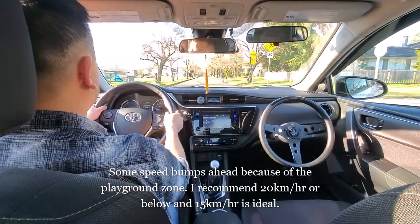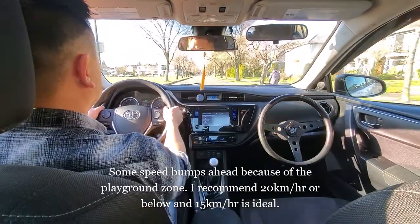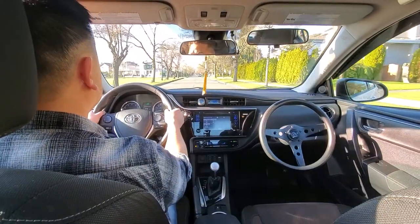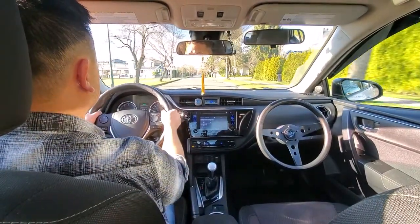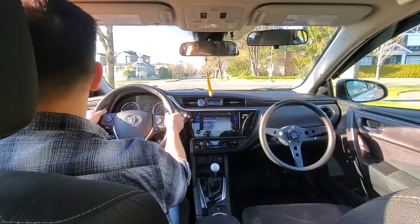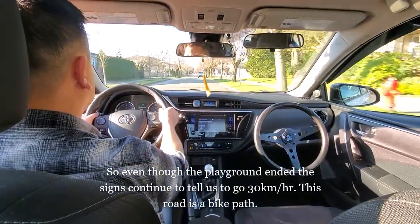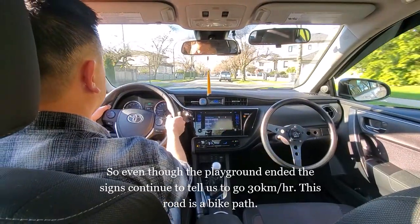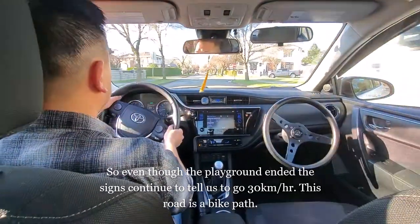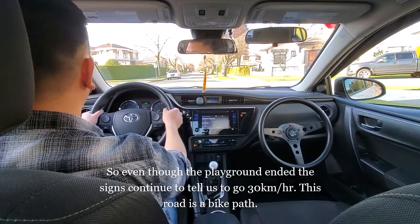When driving through a school or playground zone you can expect speed bumps. For speed bumps I recommend 20 km/h or below — 15 km/h is ideal. There's another speed bump here. Even though the playground zone just ended, it's still 30 km/h down this street because it's a bike path or bike route, reminding drivers to be careful.